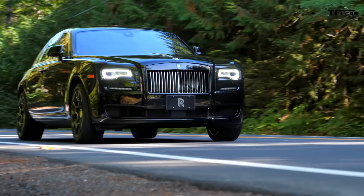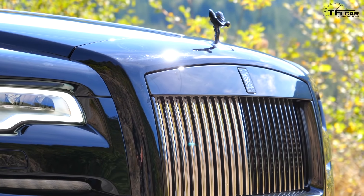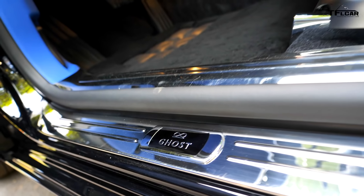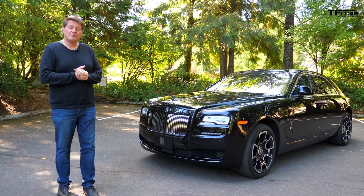Ladies and gentlemen, meet the $418,000 Black Badge Ghost. It's a murdered-out Rolls-Royce — in other words, it's all black. And coming up right now, I'm going to give you the top 10 most surprising facts about this most modern of Rolls-Royces.